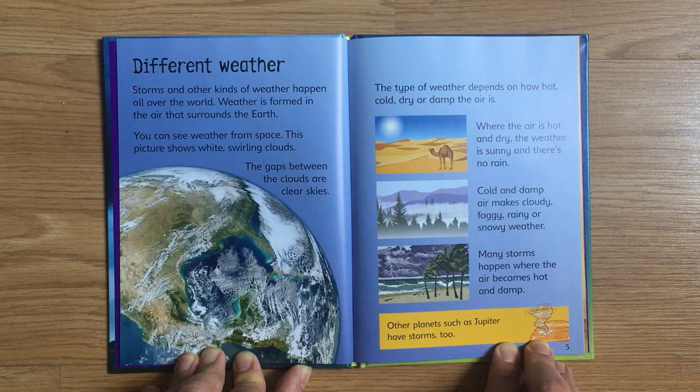Where the air is hot and dry, the weather is sunny and there's no rain. Cold and damp air makes cloudy, foggy, rainy, or snowy weather. Many storms happen where the air becomes hot and damp. Other planets, such as Jupiter, have storms, too.